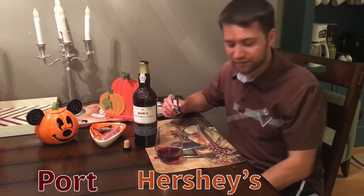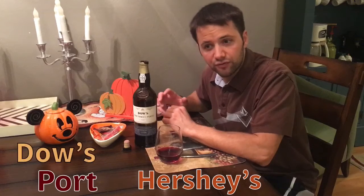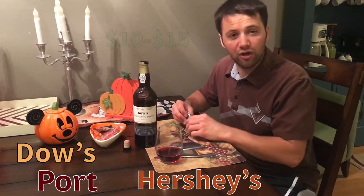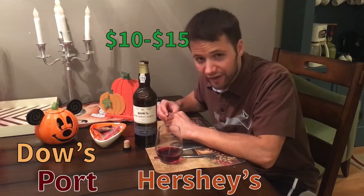Port and chocolate go really well together. This is the Dow's port — if you drink port regularly you've probably had Dow's. It's about ten to fifteen dollars at pretty much any store: Total Wine, BevMo, Safeway.